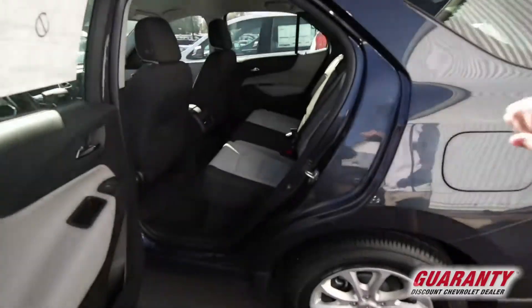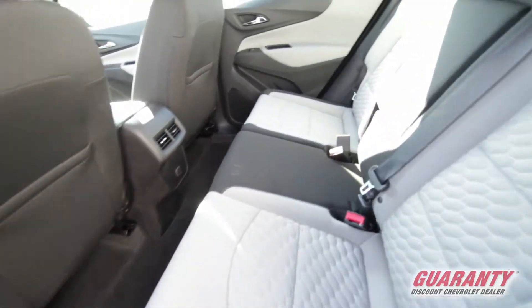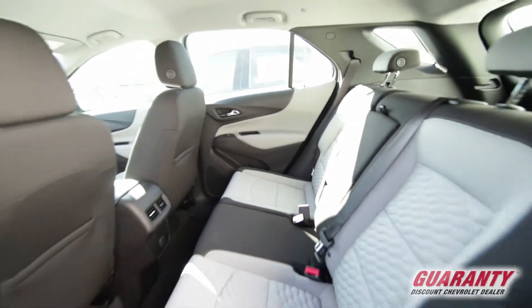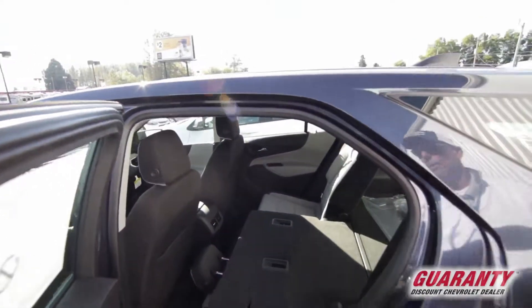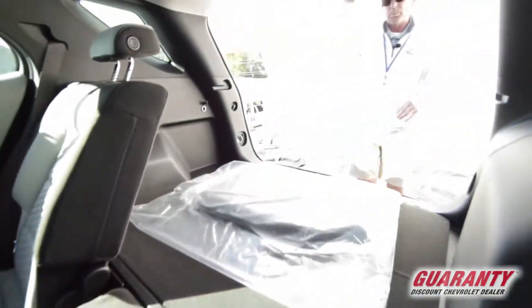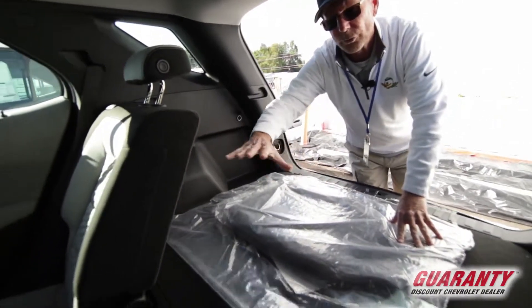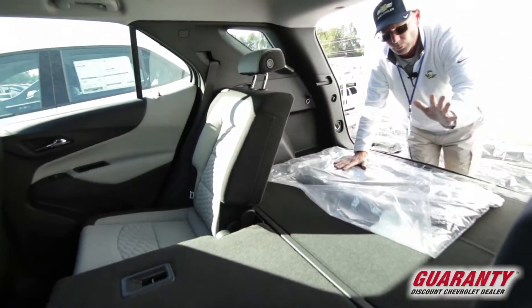Great room in the back too. Unlike the 2017 and before, the back seat does not have that 8-inch movement. But what they've done is the back is going to fold flatter than the 2017 and before, so you're getting a flatter surface back here instead of like a slant on the seat once you fold it down.